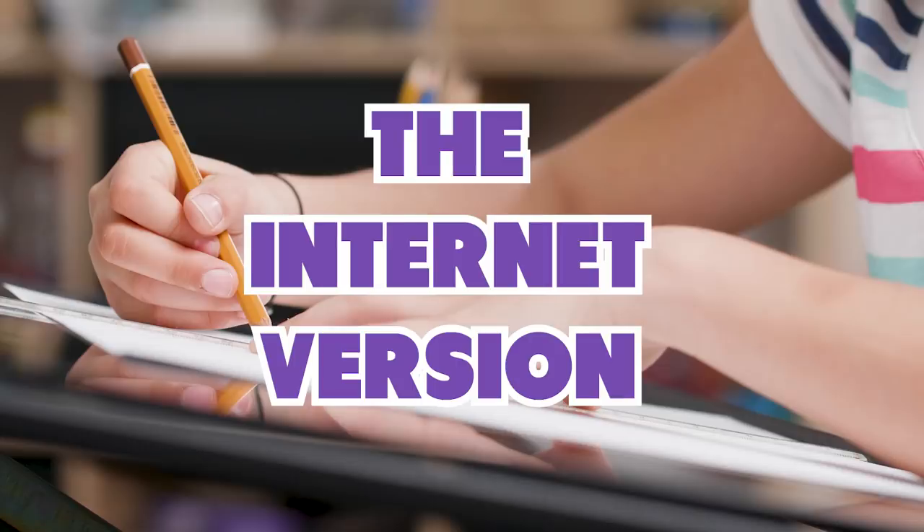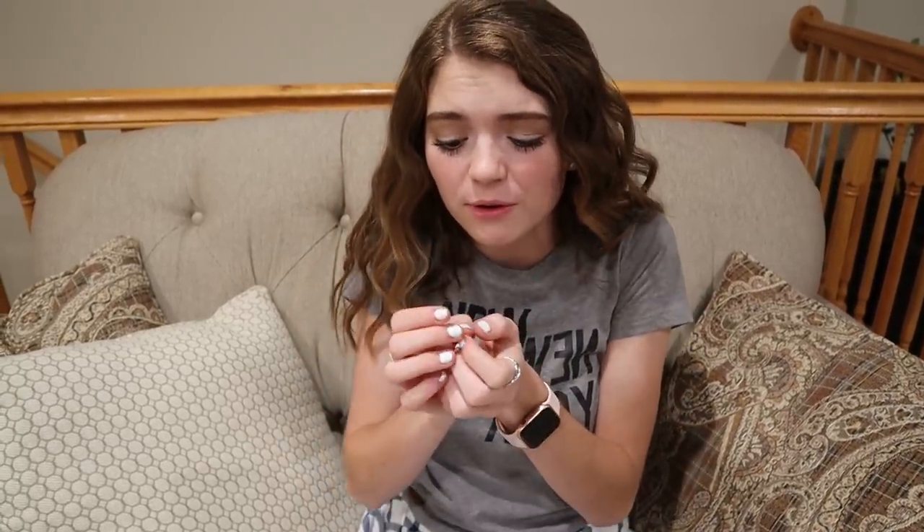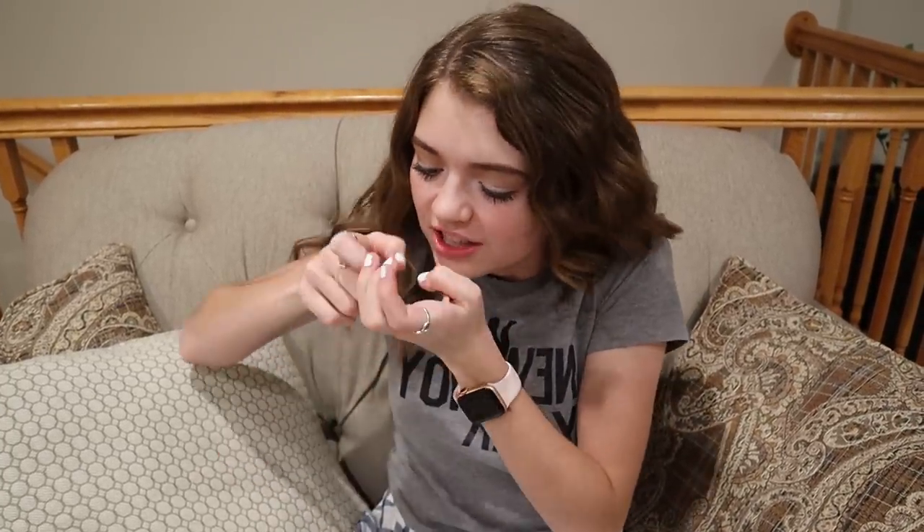Number seven is the internet version. This is for all the tech-savvy teachers out there who put all their homework and tests online. They go online, create the little worksheet and everything, but then you have to go home and either do it on your phone or find a laptop or computer. If you're doing it on a phone, it's like such a squishy screen and you're trying to type in the answers. It works — save the trees.